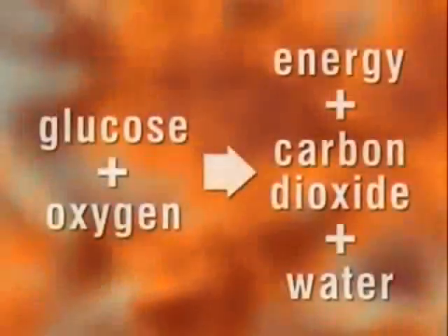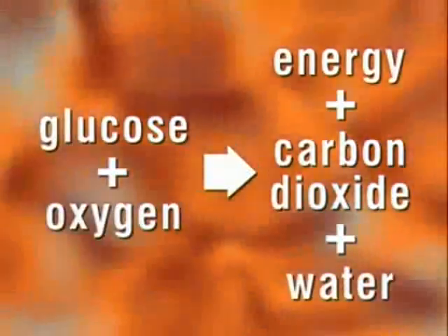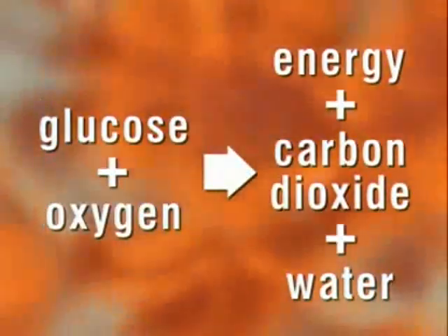When the oxygen and glucose meet, they react chemically and slowly release energy. This is respiration. Glucose and oxygen react, releasing energy and producing carbon dioxide and water.